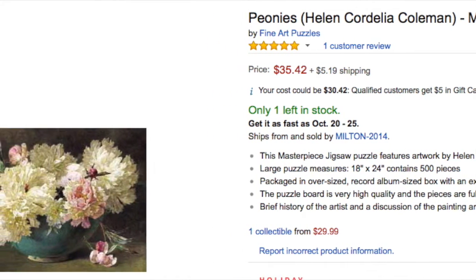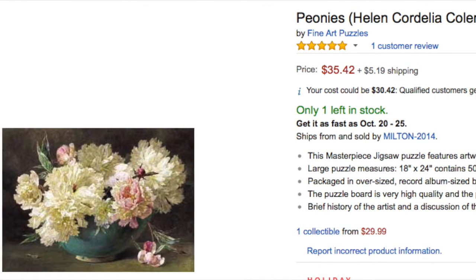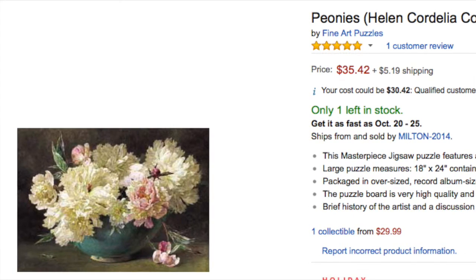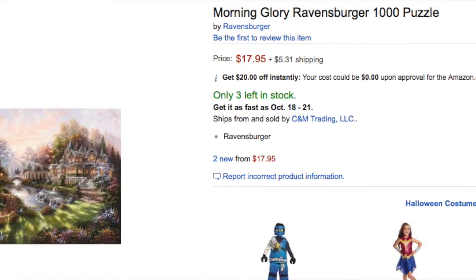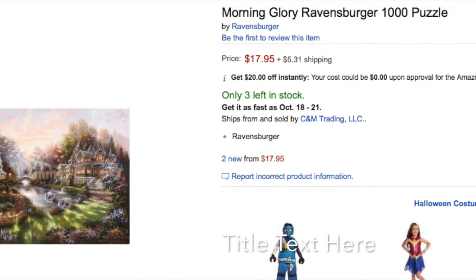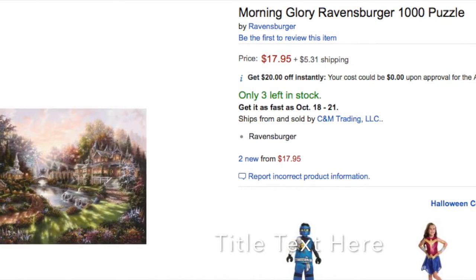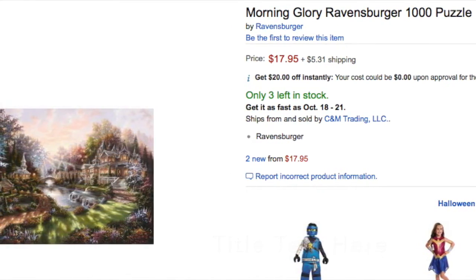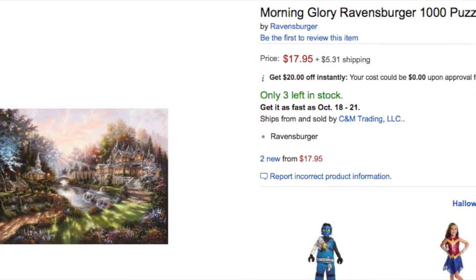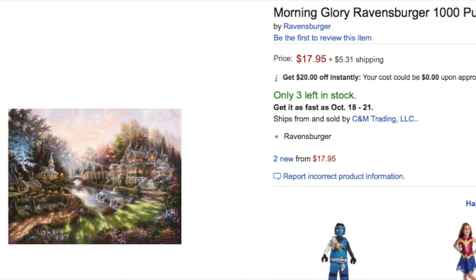I believe I have one more similar one listed — the other one is roses. I don't remember how much I paid for it but I got it at Goodwill. This next one is a puzzle by Ravensburger, a German brand, called 'Morning Glory' — a 1,000-piece puzzle. Mine was used and all the pieces were there. I love selling Ravensburger puzzles because you can make a profit; they're high quality and as you can see they sell fairly quickly with not many listed on Amazon.